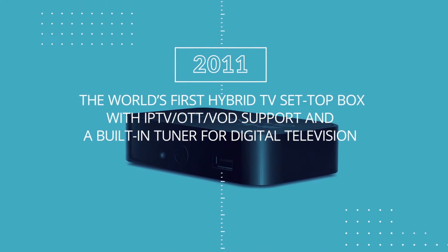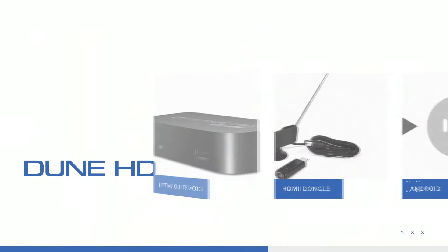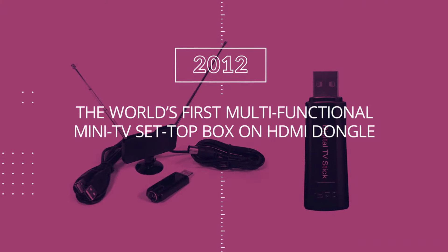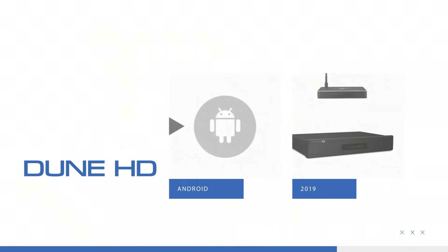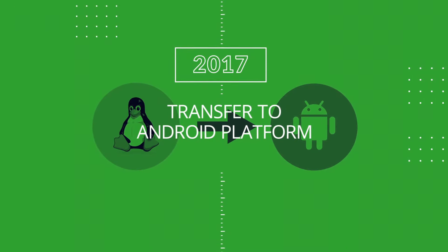The company has pioneered many products, including in 2007 the world's first Hi-Fi media player, in 2008 the world's first hybrid media player with full Blu-ray ISO support, and in 2009 the world's first player with a hard drive bay and full MKV support.